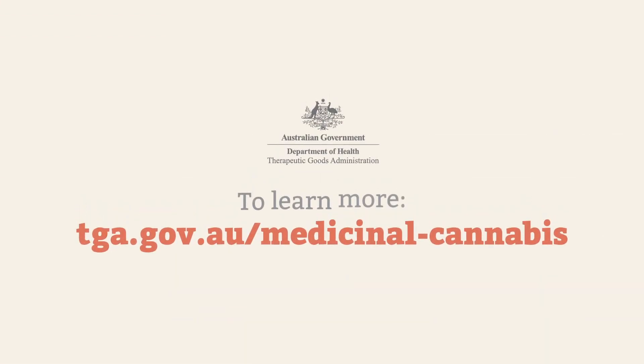To learn more about medicinal cannabis and access pathways, visit the TGA website.